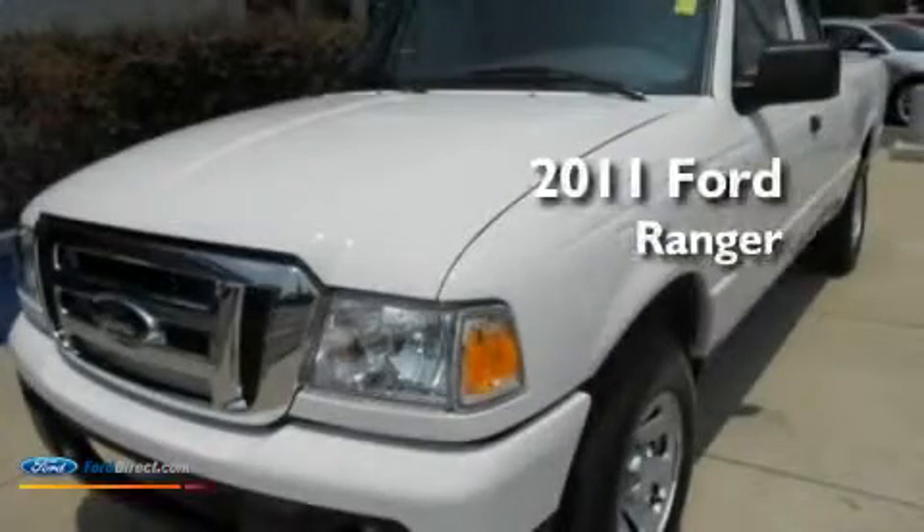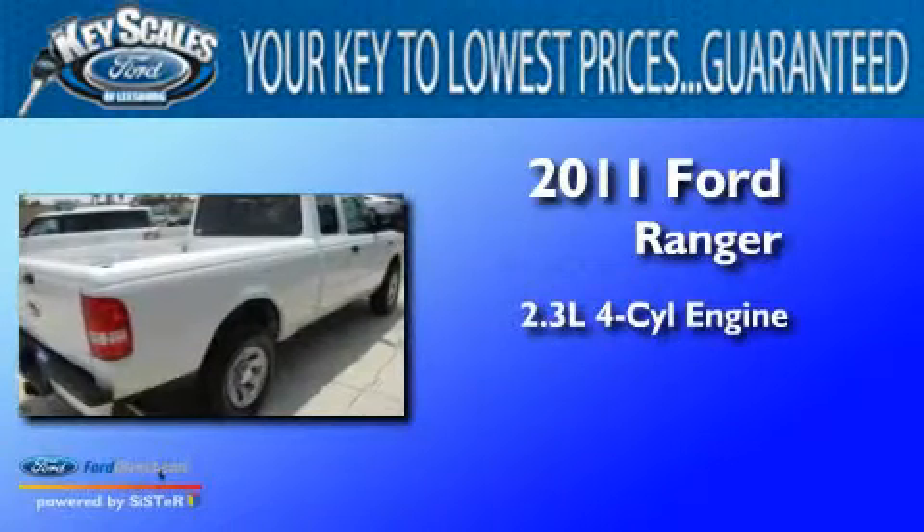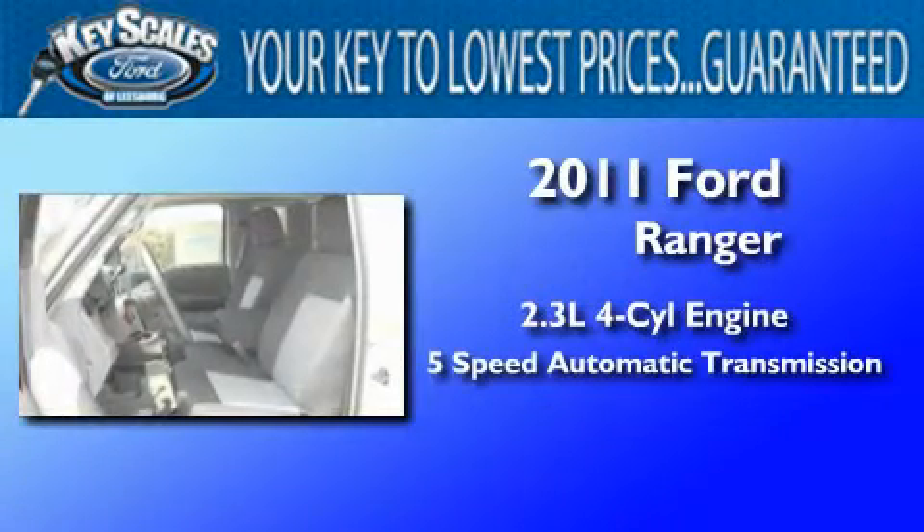This is a brand-new 2011 Ford Ranger. It features a 2.3-liter four-cylinder engine and a five-speed automatic transmission.